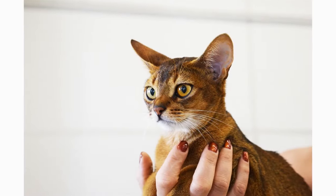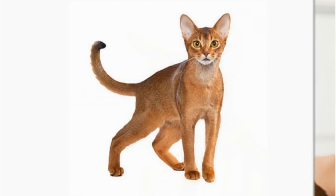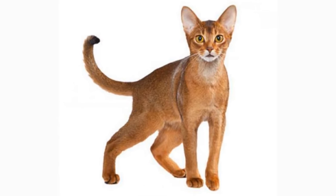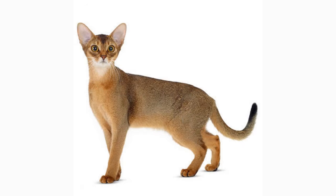The Abyssinian is a medium-sized, fine-boned, slender cat. The head is moderately wedge-shaped, with a slight break in the muzzle, and when seen in profile, the nose and chin preferably form a vertical line. They've got alert, fairly big and pointed ears.